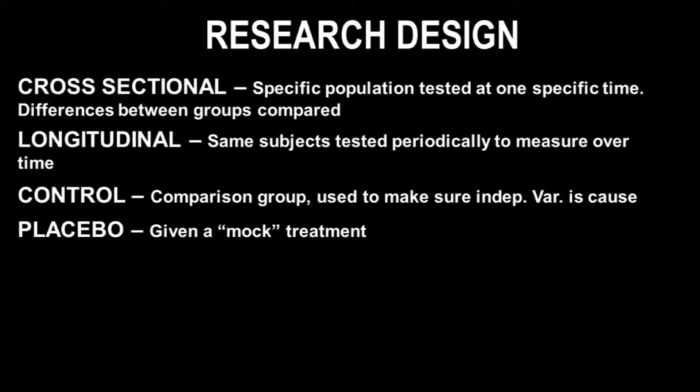Finally, we're going to talk about something very important to exercise physiology: research design. Cross-sectional research design is when you look at a specific population tested at one specific time, and examine differences between groups. An example would be if you wanted to see how VO2 max affects race performance — you take a large group of individuals, both fit and non-fit, test all of them, and look for the association between VO2 max and speed on a 5K test.